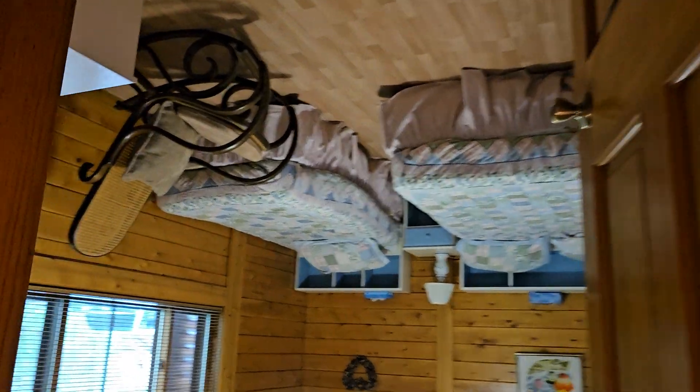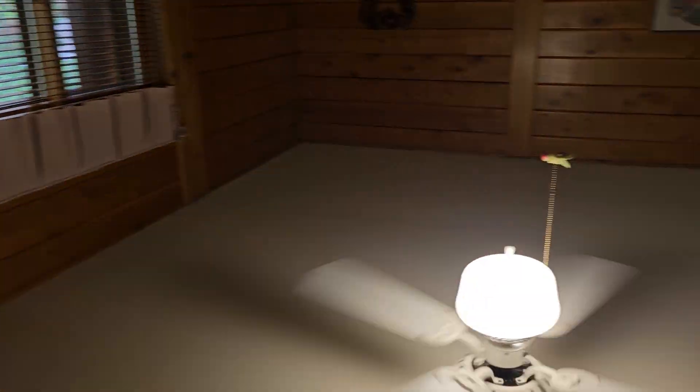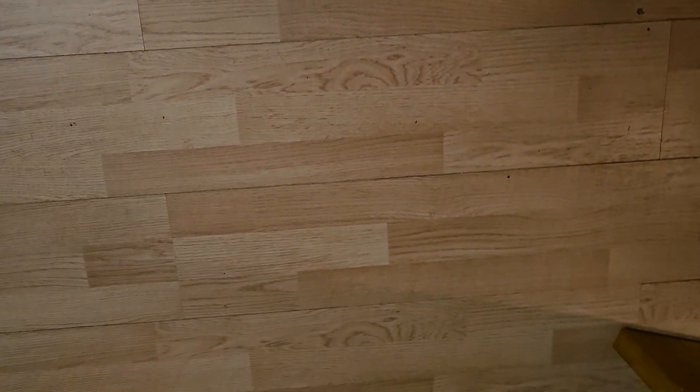We're back at the hallway again — bedroom, ceiling pan. The same wood laminate. The seams are starting to show a little bit more. They're not separated at all, but there you can see them.